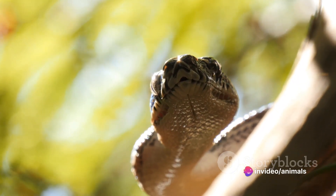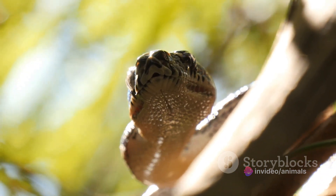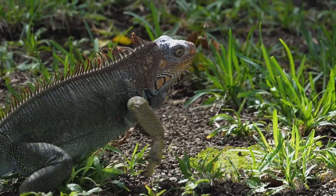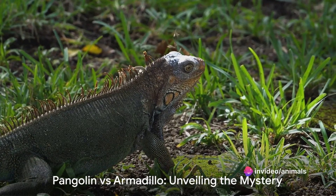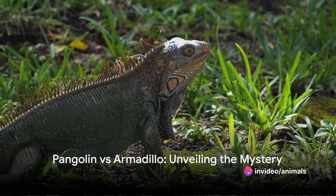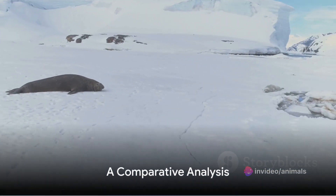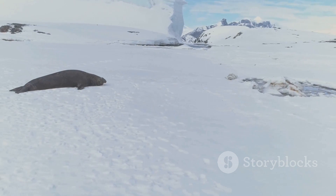Yet, despite their resilience, they're not immune to the threats posed by habitat loss and climate change. These challenges remind us of the importance of conservation efforts to protect these fascinating creatures. That's the armadillo, a creature as fascinating as the pangolin. But what sets them apart? Now that we know about both these creatures, it's time to see how they stack up against each other.